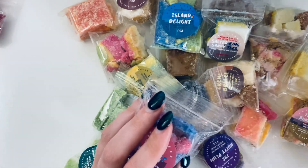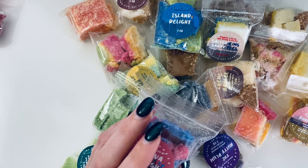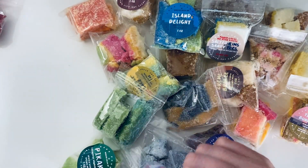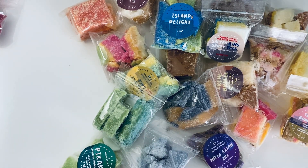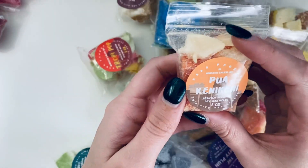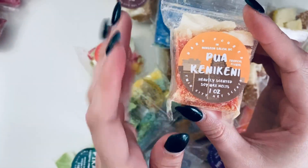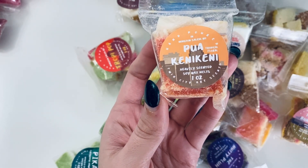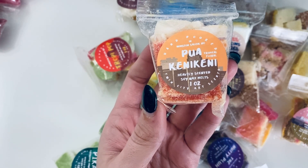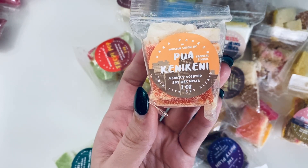Then we have Guava Splash, under fruity — a tropical blend of guava, orange, papaya, peach, strawberry, and violet. This smells so good you'll want to eat it — please do not! It's sweet, nice, subtle sweet fruity. I love it. Next, Pua Kenikeni — I could be saying this totally wrong — grown on the island of Hawaii, it's a white to yellow-orange flower with a strong fragrance, often worn in leis.